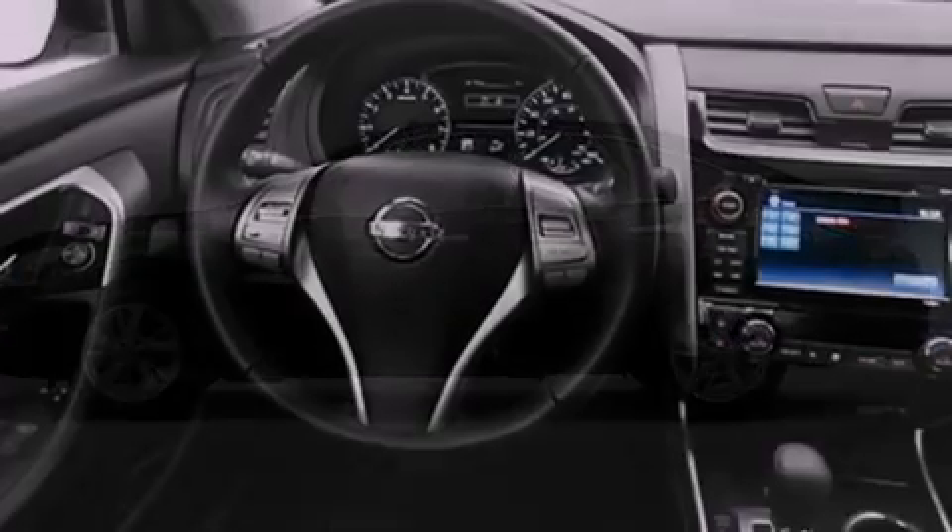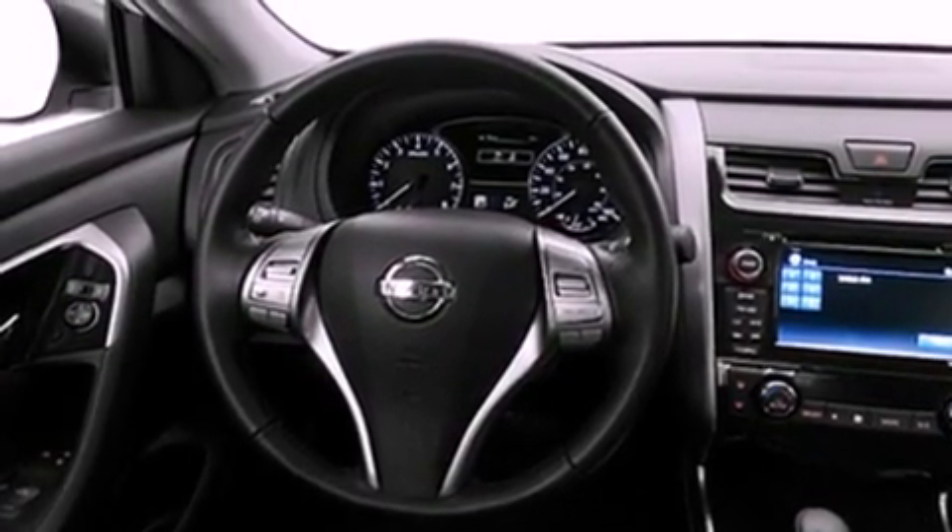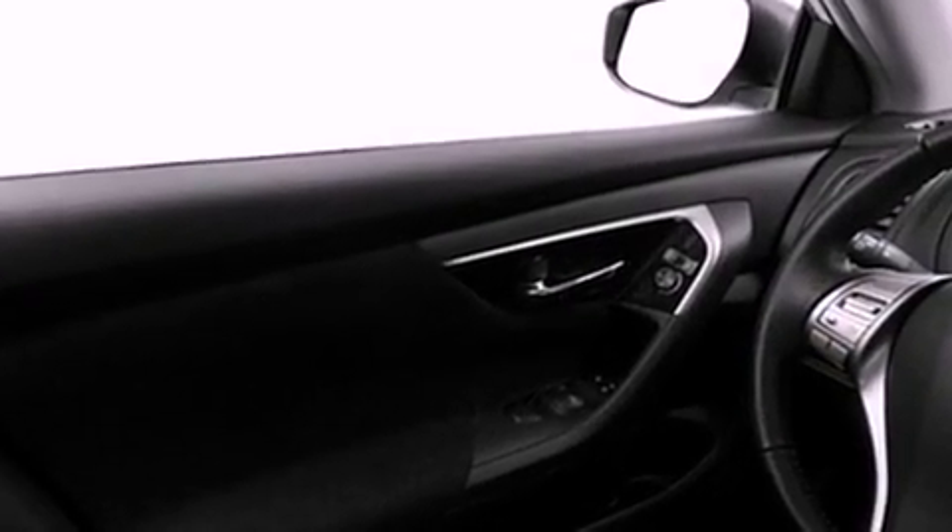Its top features include keyless ignition, a speed-sensitive volume control system, satellite radio, and a rear-view camera.